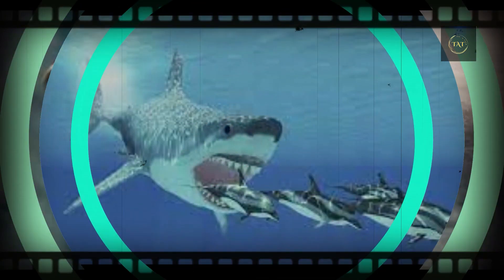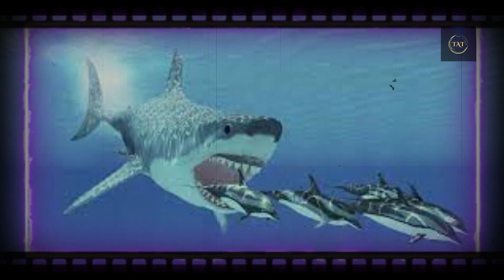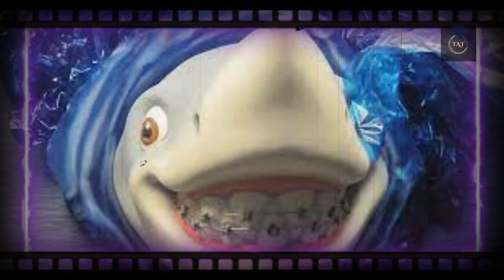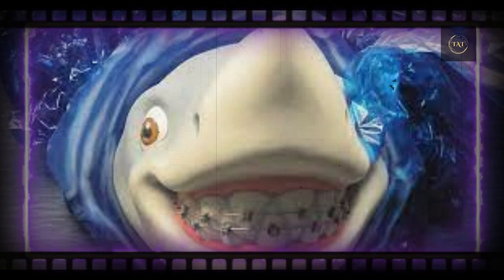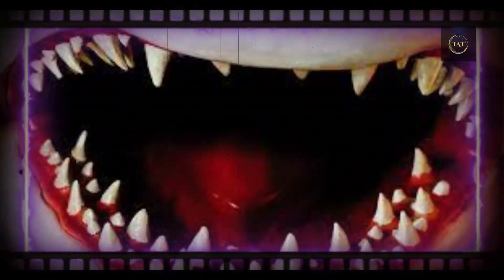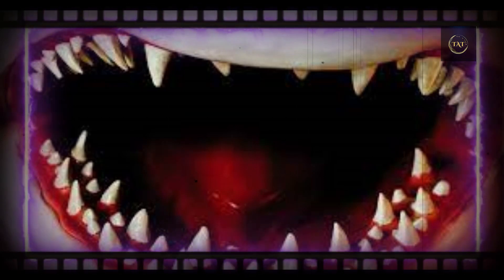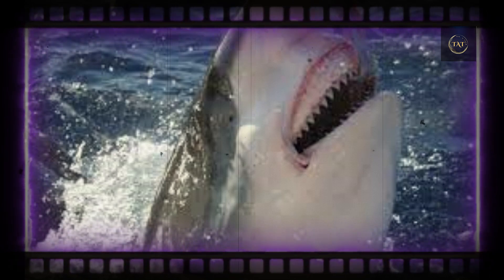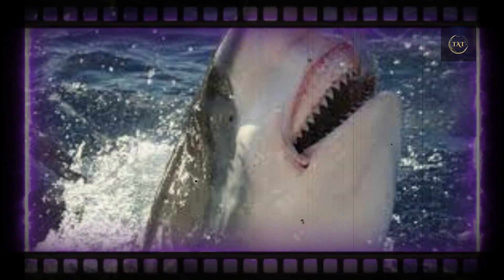Though they look formidable, a shark's teeth are weak relative to those of many other animals. They break or wear down easily, which seems like it would be a problem for a predator that relies on its mouth to bring down prey. But sharks have evolved a unique failsafe: instead of growing stronger teeth, they have developed a way to replace them at an impressive rate.